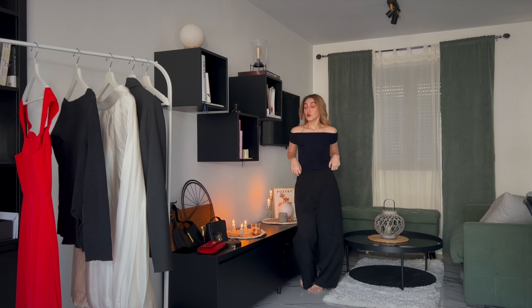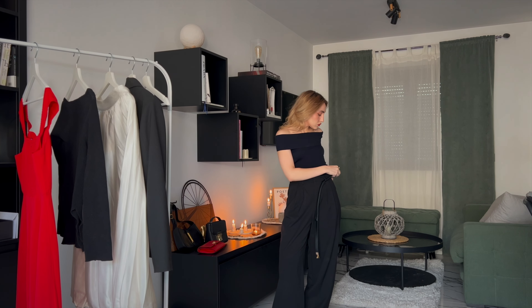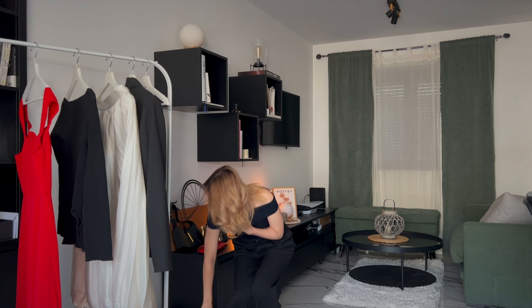We will dive right into it with the first date night outfit. This one will be more on the simplified side of things — a little bit low effort, like an 'I haven't tried too much' kind of outfit.